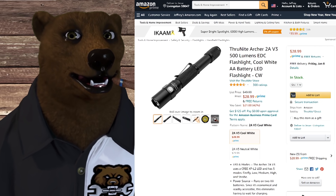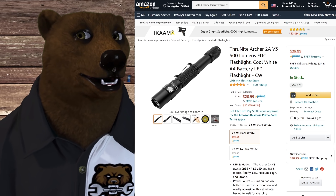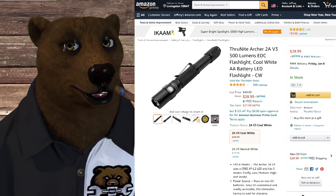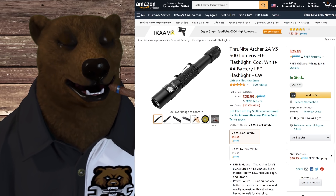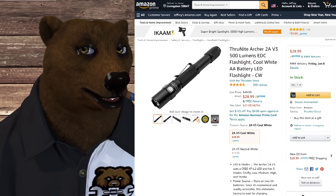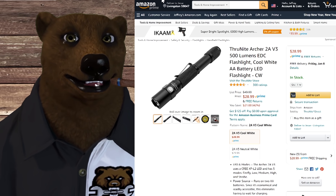We've also got the ThruNite — we talked about this before, it was on sale and it's still on sale. Someone was asking recently about a good EDC light, and this is a nice solution. Normally a $50 light, it's rechargeable — I think it uses micro USB, not USB-C, but anyway it's on sale for 42% off at $28.99.